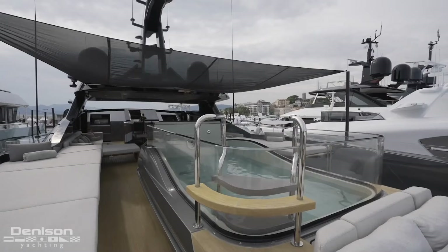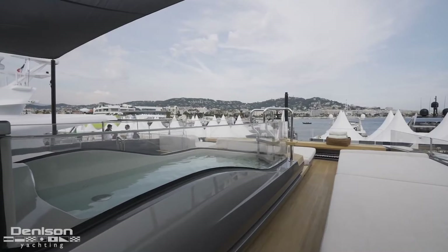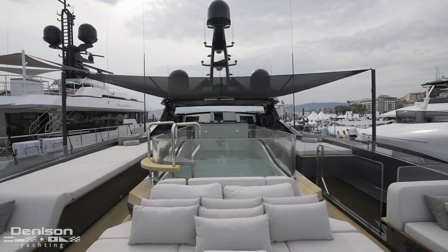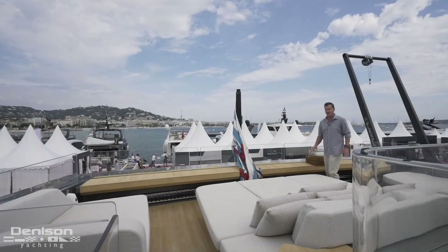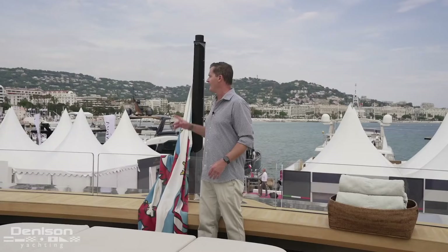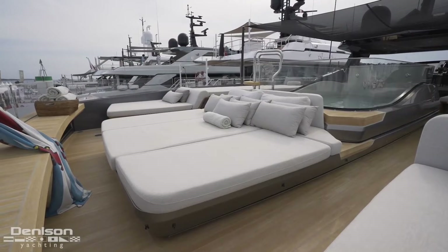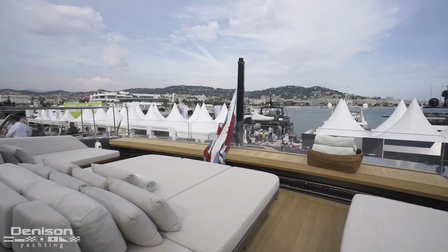The party continues with an integrated TV supported by carbon fiber mounts and a huge infinity swimming pool unlike anything seen before — it's motorized and provides a current so you can swim continuously for a workout. The last part of the sun deck features a huge day bed and a flagpole with integrated speakers. The aft-facing day beds are surrounded by glass giving an infinity view.